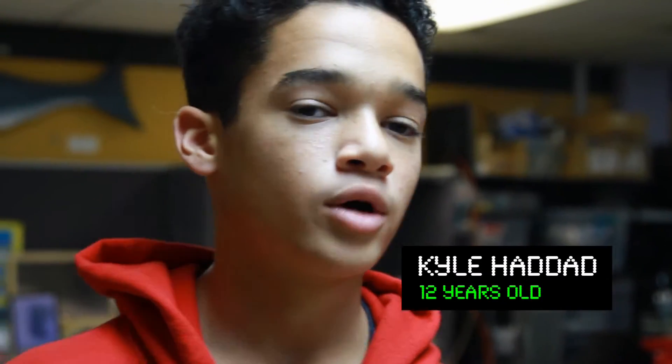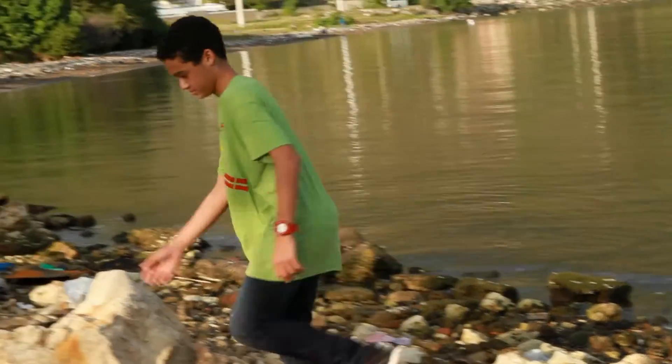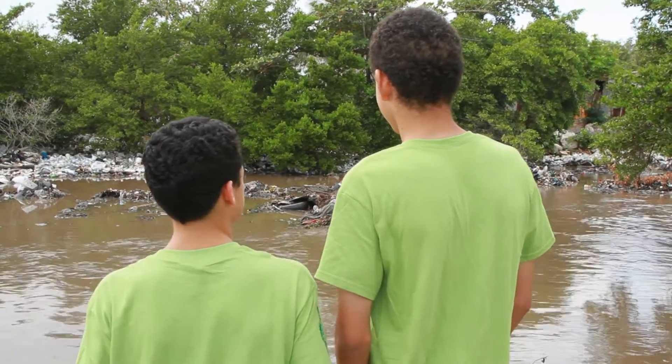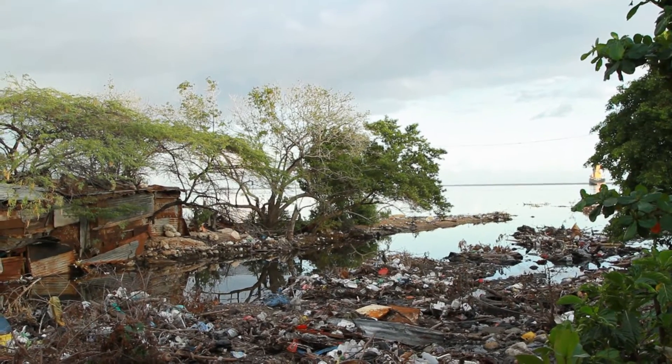We went down there every Saturday to find out more about their situation. I've never been there before — I don't really go to that side of the harbour. They're all living under the poverty line, very sad situations. They're surrounded by trash and they live right next to the drain. I think they really liked that we actually cared about the problem, because they didn't really think anyone else would care.